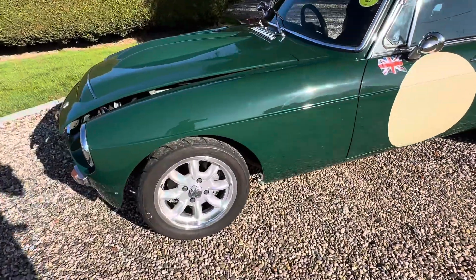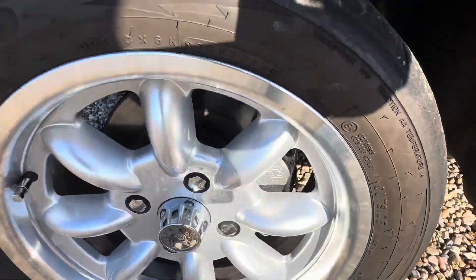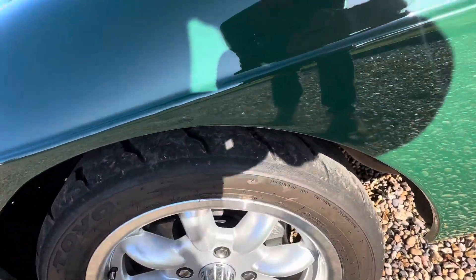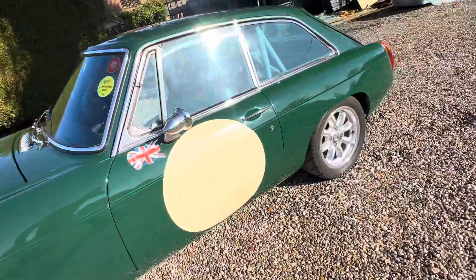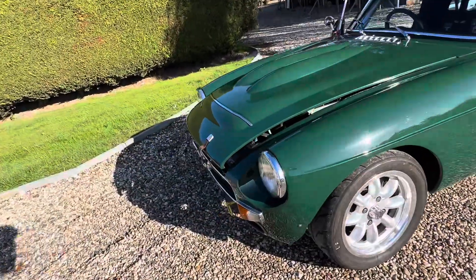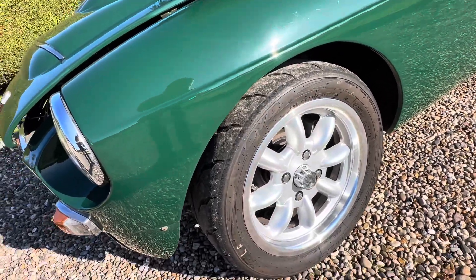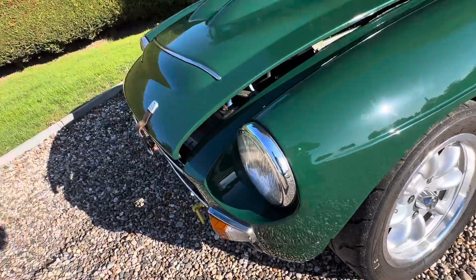High spec brakes on the front — you can see those on there. I think they're high spec. Still got the drums on the back but they are very powerful. Toyo tyres all round — Toyo Proxes — so it does stick like glue.